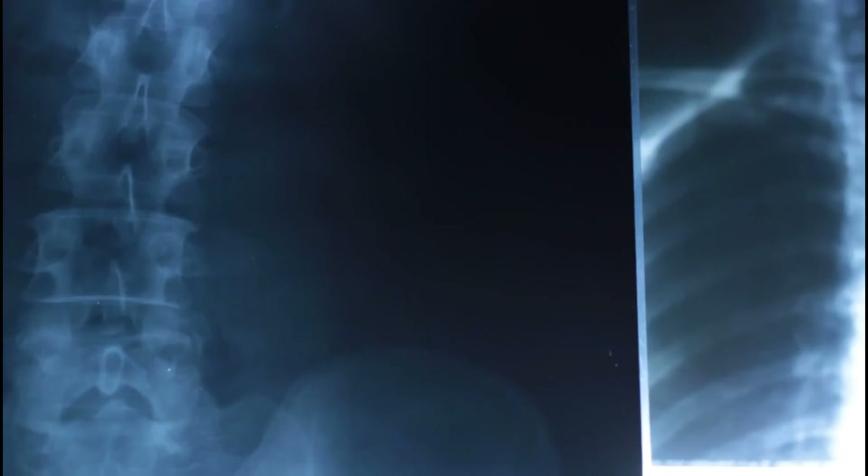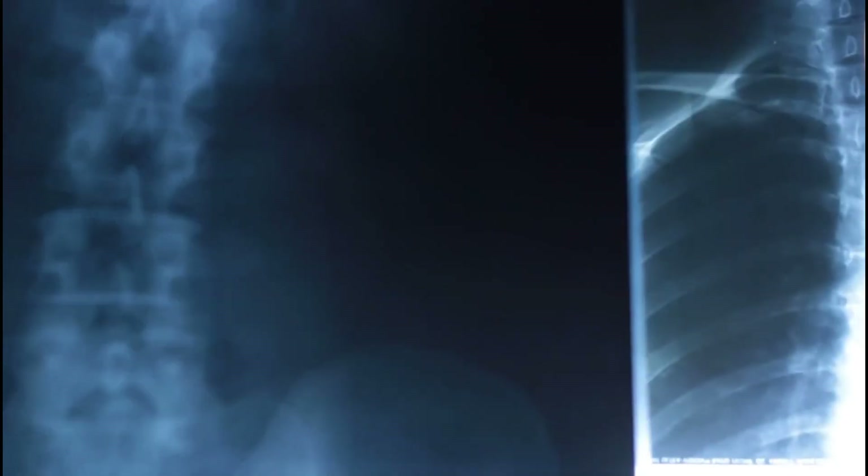Generally, barrel chest itself isn't treated, but when the cause is severe emphysema or another disease, the underlying disease is treated.